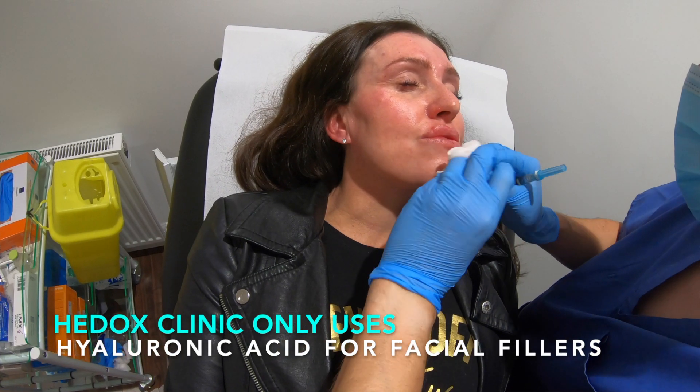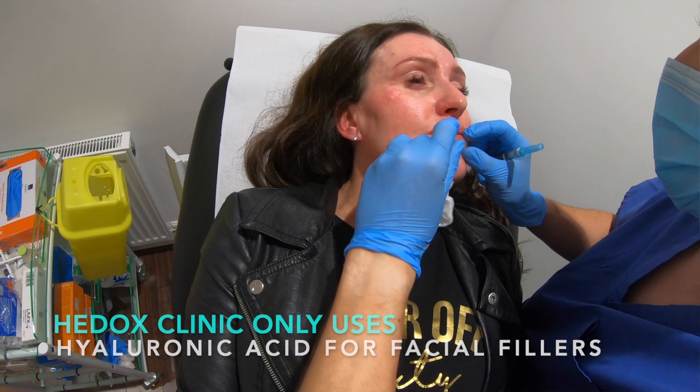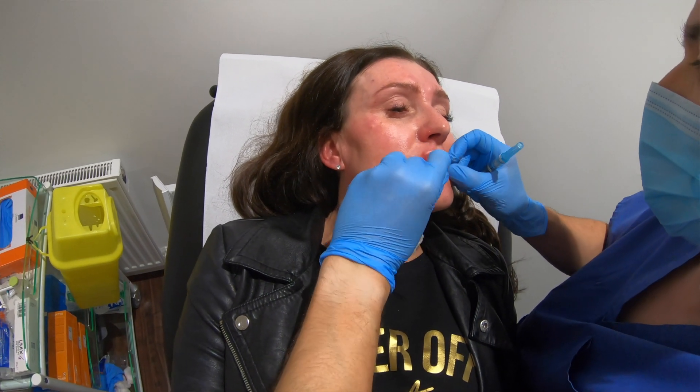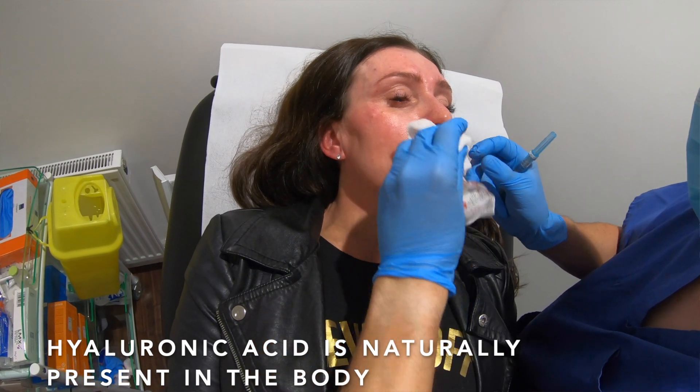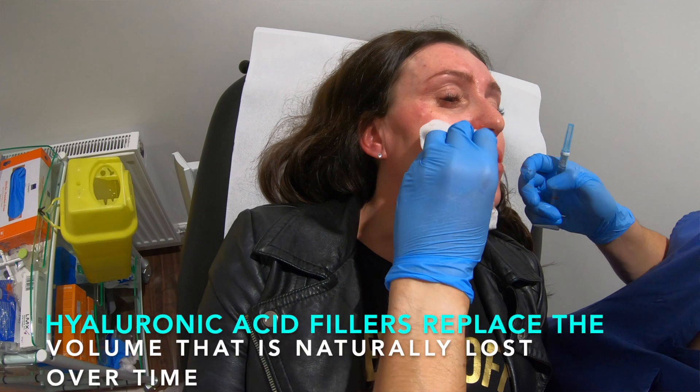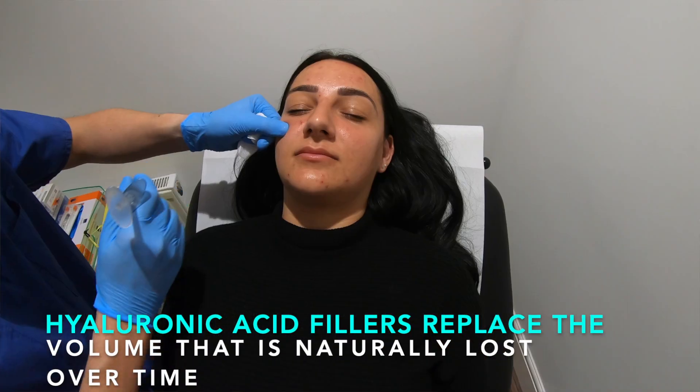Stephen, the second treatment you mentioned was dermal fillers. What are they and how are they used? So there are several different types of dermal fillers — you have collagen, fat, hydroxyapatite, and hyaluronic acid. They all have pros and cons. We only use hyaluronic acid at the Hedox Clinic because it's the best and safest dermal filler to use. It is present naturally in the human body from birth, and as we age the amount of hyaluronic acid in the skin diminishes gradually over time. So what we aim to do is replace it by using pharmaceutical grade hyaluronic acid.